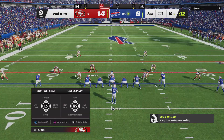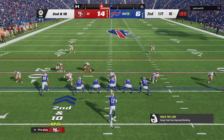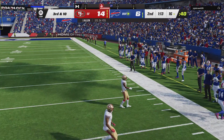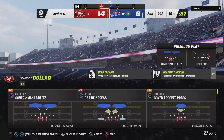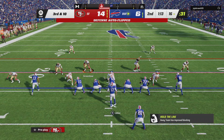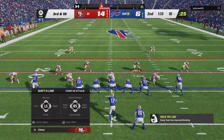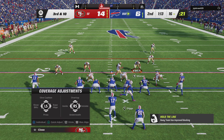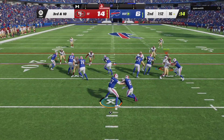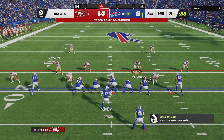So now second and ten after the incompletion on first down. The shotgun snap to Allen — and that would be off target and incomplete. This defense has passed its first two tests by forcing back-to-back incompletions. They know there's probably another throw coming on third down — let's see if they decide to force the issue by sending a blitz. Now they face third and ten after back-to-back incompletions. This is Hines, and that's not going to get it done — he'll come up well short of the first at about the 21.